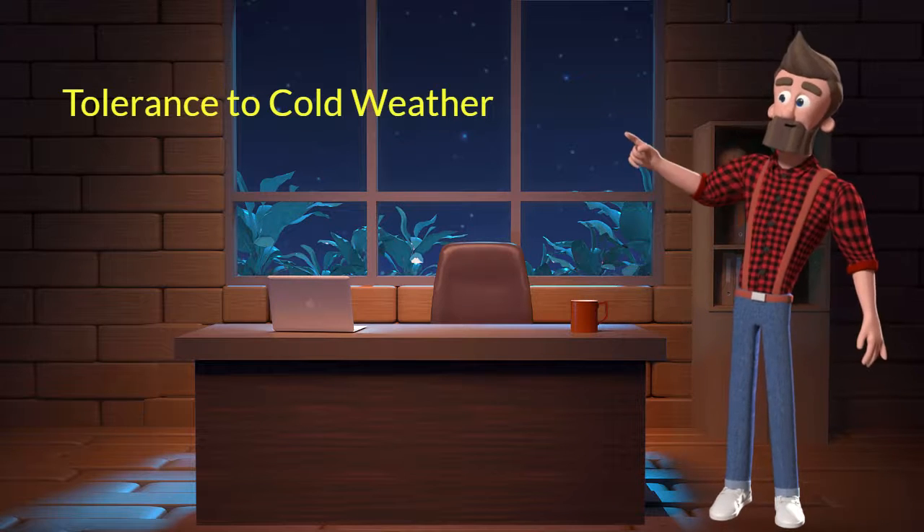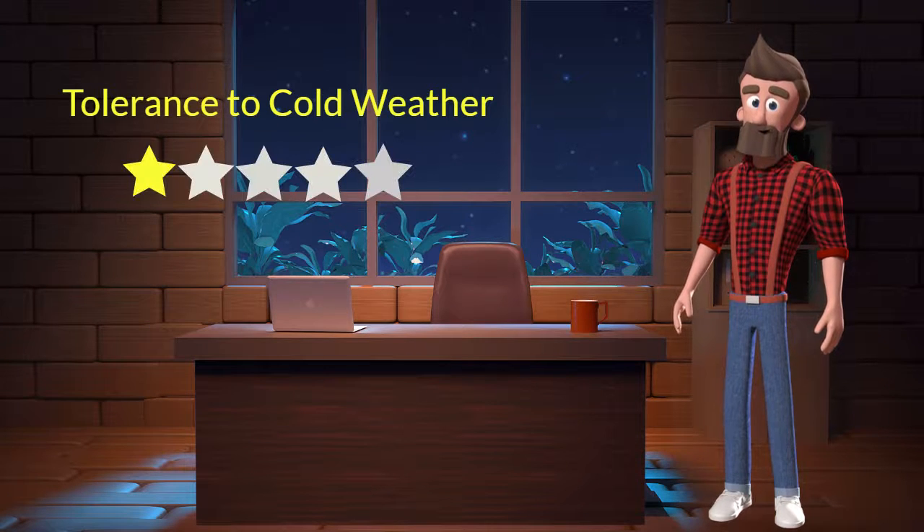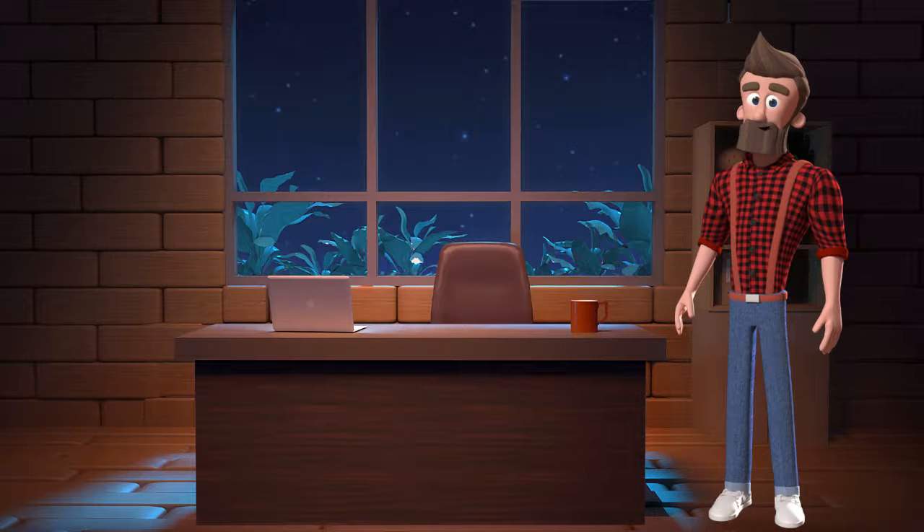Tolerance to cold weather: This dog breed has bad tolerance to cold weather. I will rate it 1 out of 5 for its tolerance to cold weather. If you stay at a place which has predominant cold weather, then you should not adopt this breed.